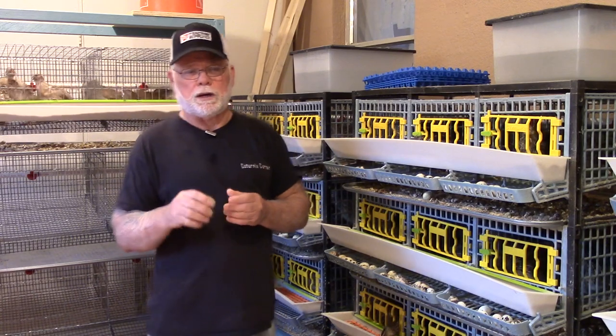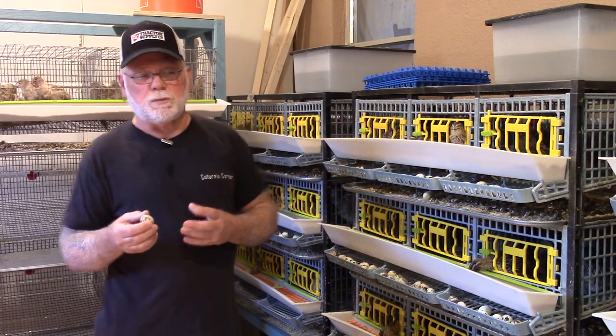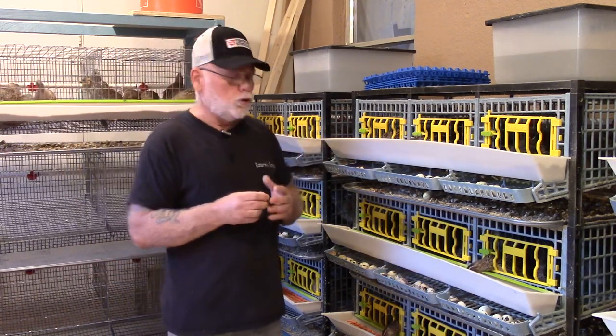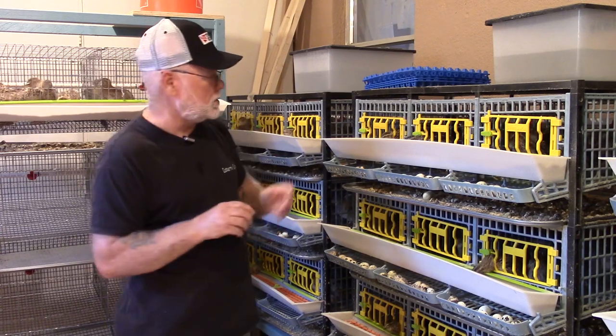Collecting eggs with powder on them, or if you receive an order with a lot of powdery eggs, don't worry about it — that's just excess bloom. The bloom is what protects the eggs and stops bacterial intrusion into the egg.